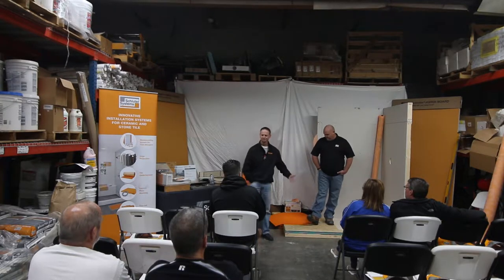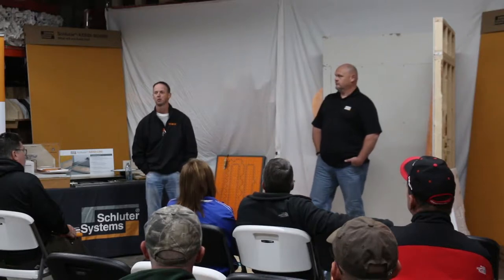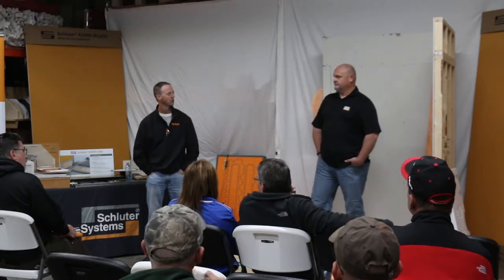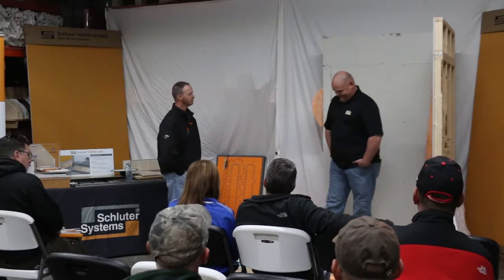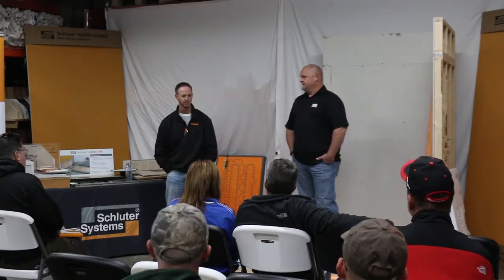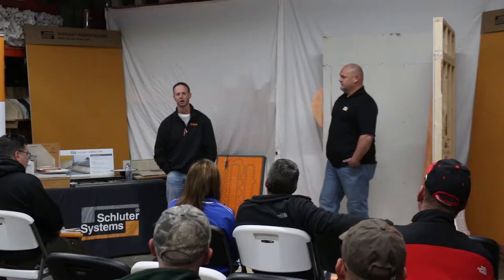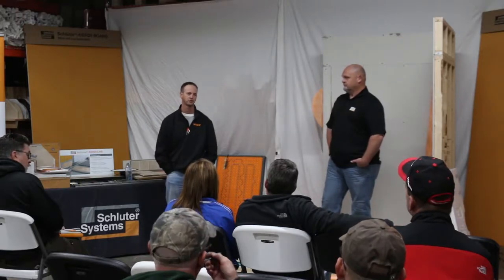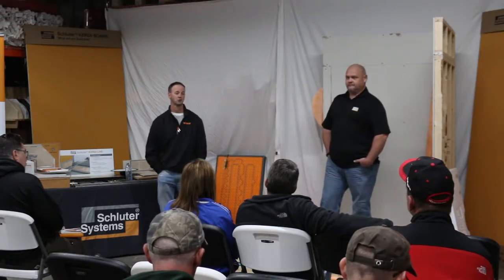Good afternoon guys, I'm David with Schluter. Thank you all for coming. I'm from Cleveland, Ohio. I've been with Schluter for about four and a half years. My background is tile distribution — I was actually Art's sales rep for many years and got Art involved in Schluter, which was not easy. I was on the retail team doing presentations for about four states, and they wanted me to come back and help with dealers, contractors, and installers. Art and I are co-territory together — we cover all of Ohio except Cincinnati.